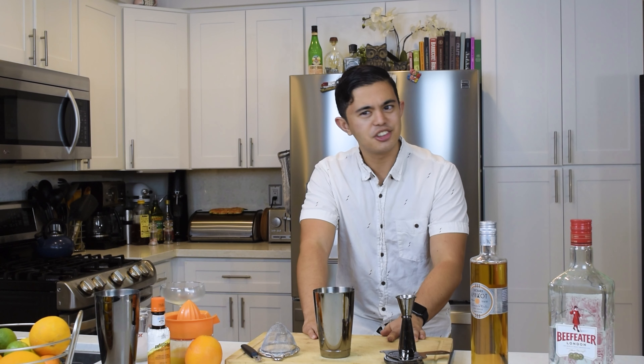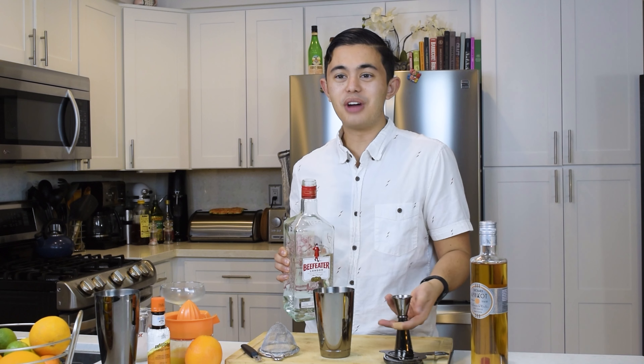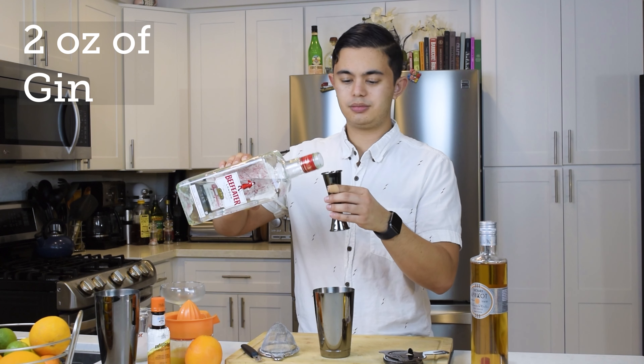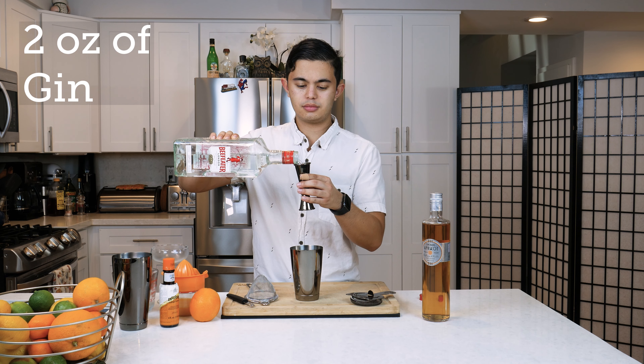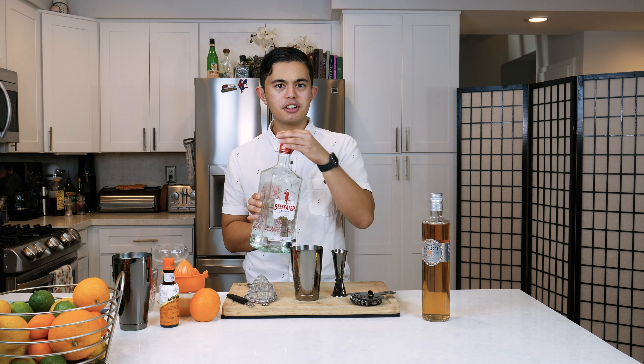But let's get started, shall we? First up, what we're gonna do is we're gonna do two ounces of gin, and I'm using Beefeater today.